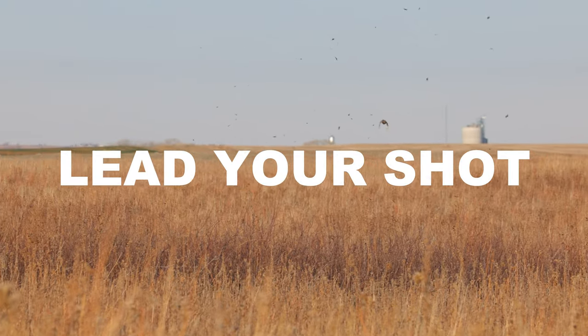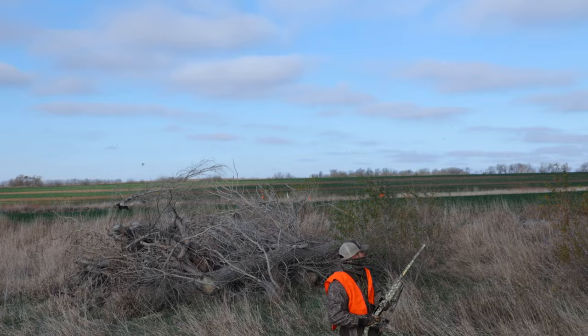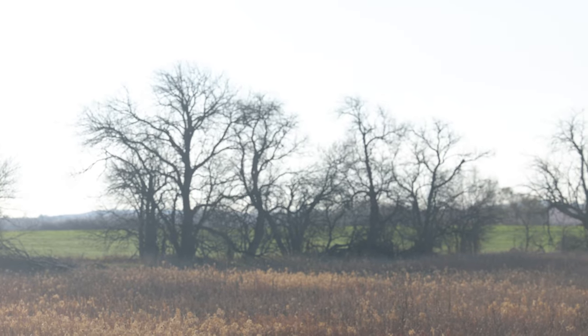Just like when you're on the trap, skeet, or sporting range, you're gonna want to lead the rooster a little bit as they get up. Typically the bird's gonna get up in front of you 15-20 yards and then fly straight away, so expect a shot a lot like you might see on the trap range. You just never know what the roosters are gonna do — sometimes they'll fly out and away from you, sometimes you're gonna see them crossing the line, and sometimes they might even fly back at you. So it's important to be prepared for any kind of shot.